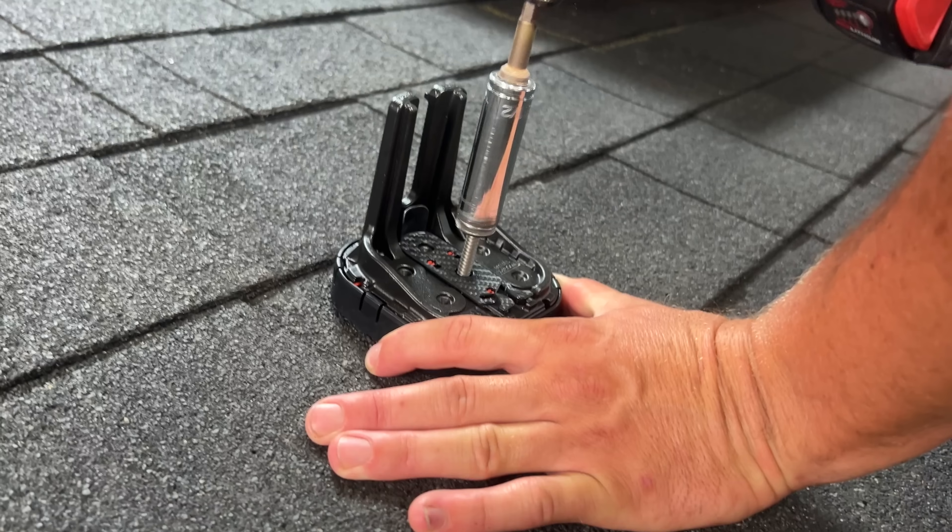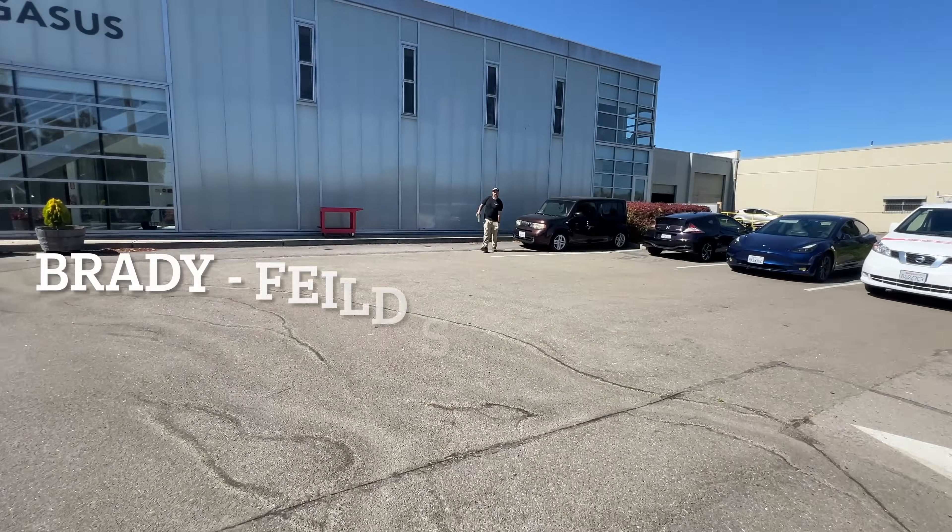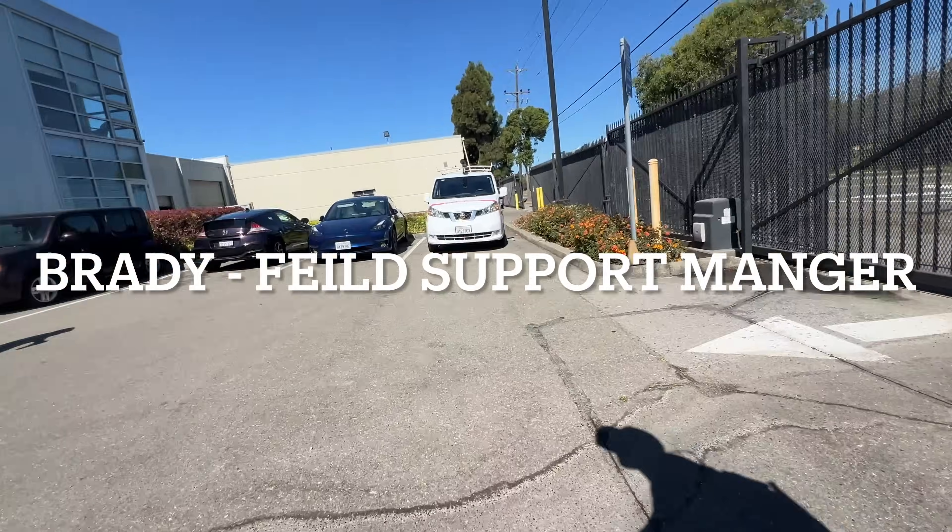I'm in Richmond, California at the headquarters for Pegasus Solar. Today I'm going to be meeting the team, talking about their technology and products, doing some testing, and taking a look at some of the new stuff that's about to hit the market.